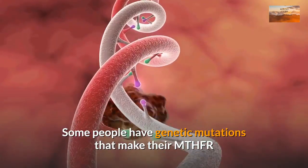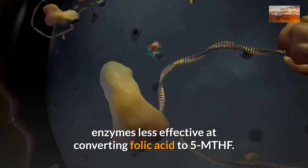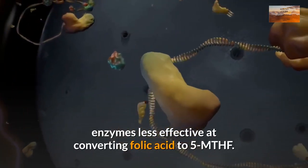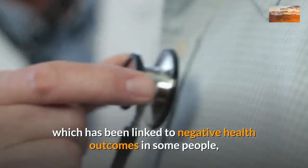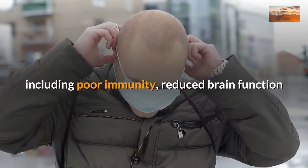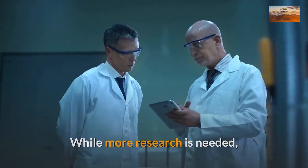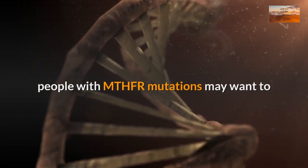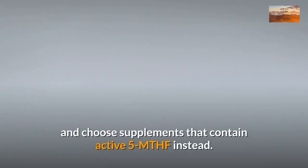Some people have genetic mutations that make their MTHFR enzymes less effective at converting folic acid to 5-MTHF. This can lead to a buildup of folic acid in the blood, which has been linked to negative health outcomes in some people, including poor immunity, reduced brain function, and increased growth of pre-existing cancers. While more research is needed, people with MTHFR mutations may want to avoid consuming large amounts of folic acid and choose supplements that contain active 5-MTHF instead.